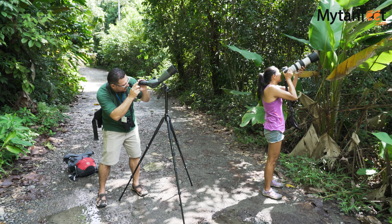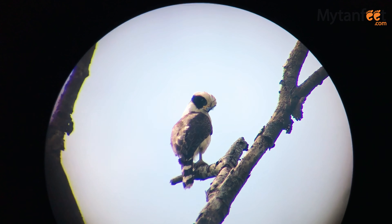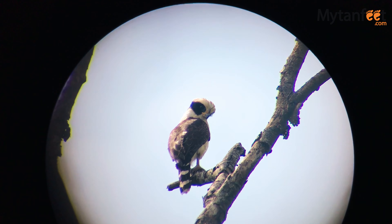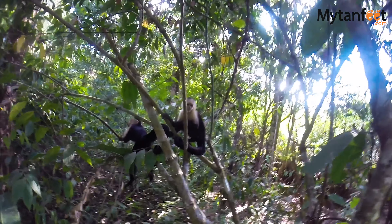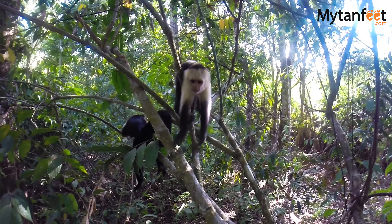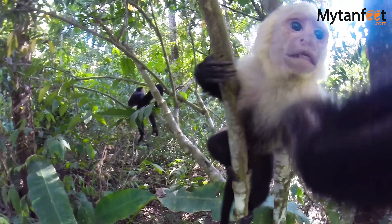Our guide found lots of interesting animals for us like sloths, a laughing falcon, insects, and other birds, and he shared a lot of fascinating information about the rainforest, beaches, and mangroves inside the park. You can find guides to hire at the entrance of the national park, or you can book a tour which includes transportation and the national park entrance fee.